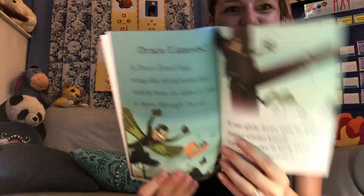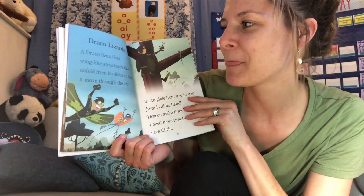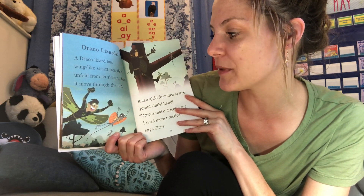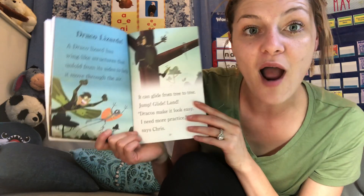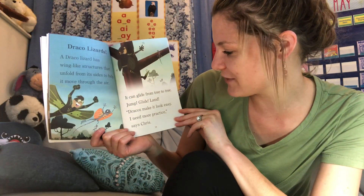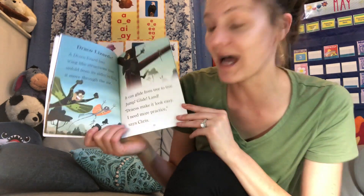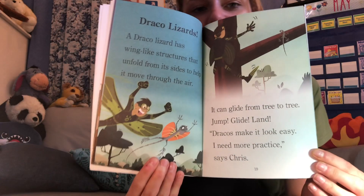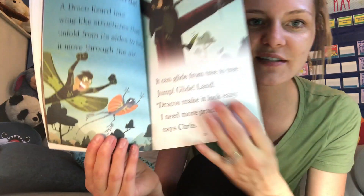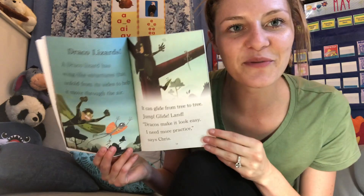The next reptile is the Draco lizard. A Draco lizard has wing-like structures that unfold from its sides to help it move through the air. Look how crazy that thing is! It can glide from tree to tree — jump, glide, land. Dracos make it look easy. Look at that skin that comes out from the side so that it can glide through the air. Flying lizards!